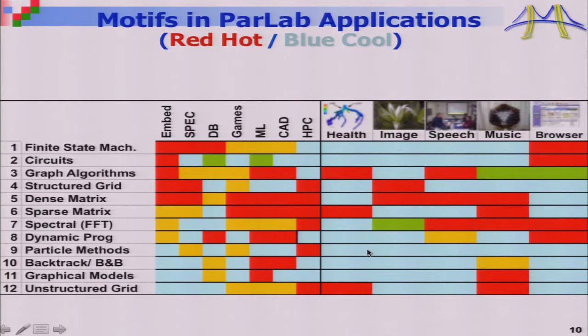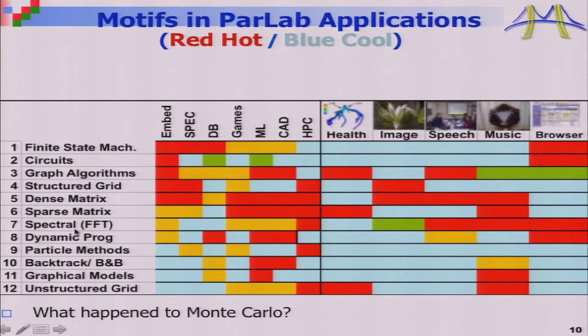In addition to computational patterns, we asked: how do you compose them to write bigger programs? A program doesn't just do linear algebra or FFTs — it does many things. There are certain ways to glue patterns together to build bigger applications, which became our pattern language. There are 12 computational patterns plus structural patterns describing how to combine them. Monte Carlo was renamed MapReduce because that's the standard pattern for doing many embarrassingly parallel things and combining the results at the end.